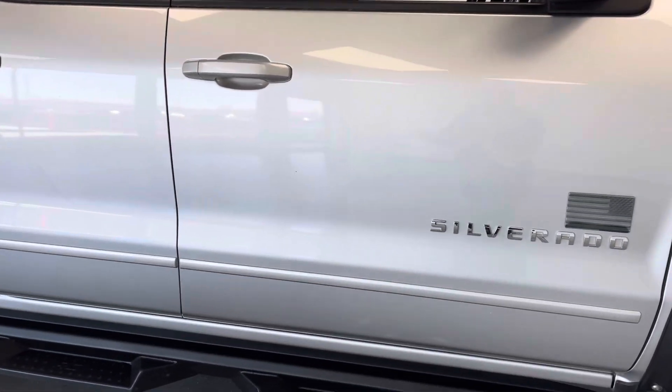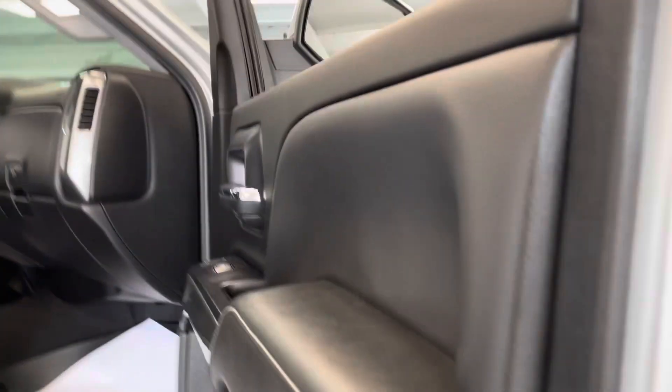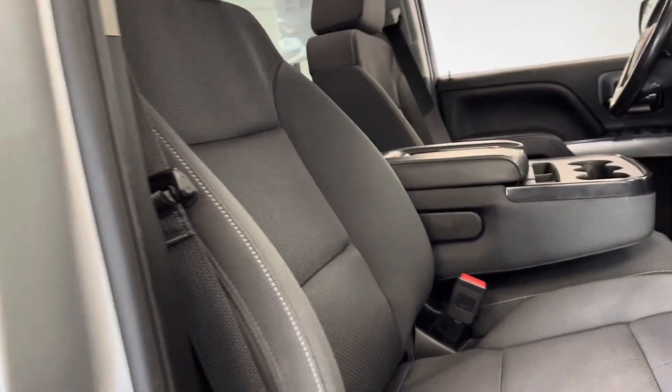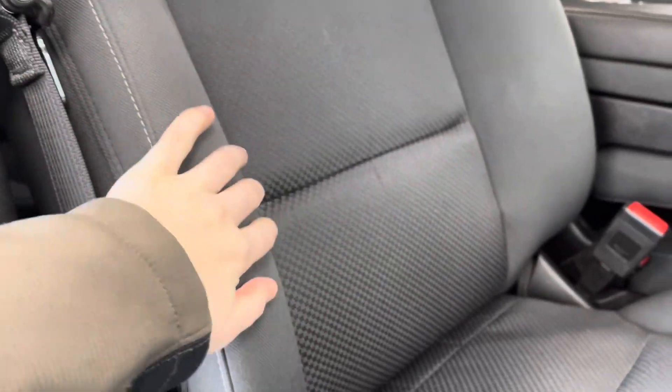One more thing before we enter the vehicle — you do have these lovely black running boards along the bottom to help you get in and out of the vehicle with ease. Here on the inside of the vehicle, you'll be able to see you have some lovely jet black cloth upholstery on these seats for a smooth and comfortable ride.